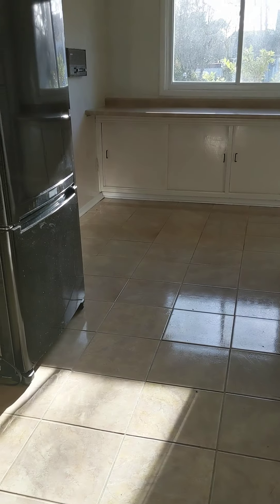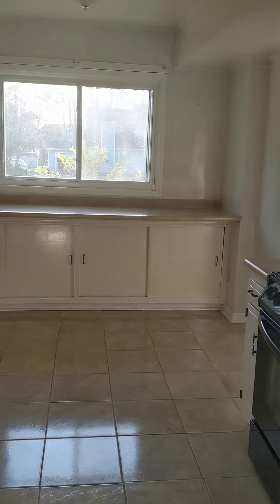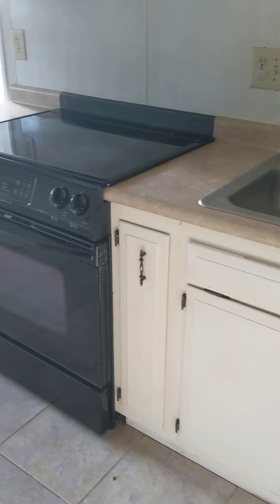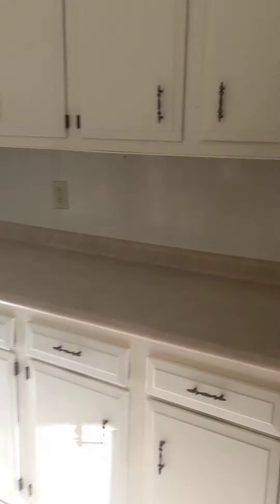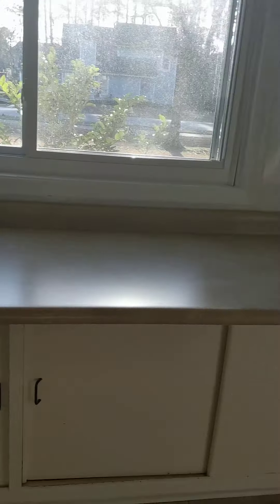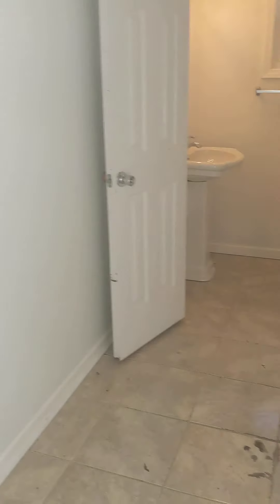The kitchen has countertops that look like they're in good shape — not granite, but decent. The appliances look pretty good, cabinets look great, no popcorn ceilings, and I don't see any water stains on the ceilings. Dishwasher, stove, and oven look good. The only thing missing is a microwave, which you can have installed. There's a door on the back side of the kitchen that goes outside, and then you have your laundry room.